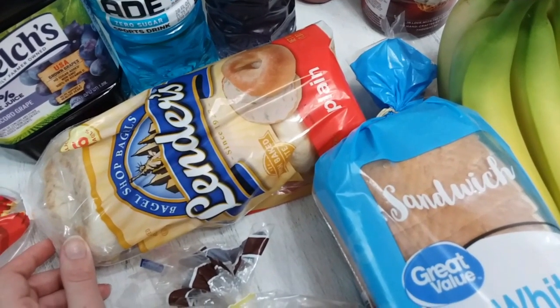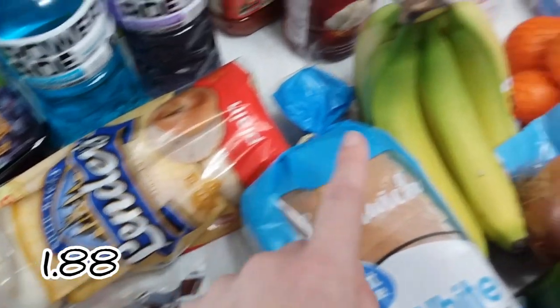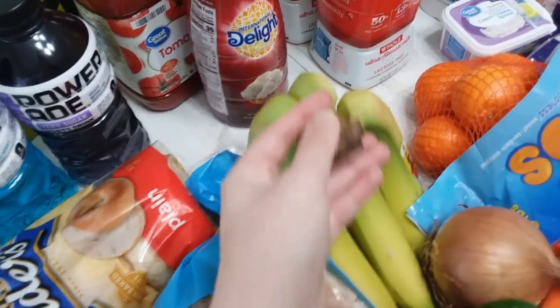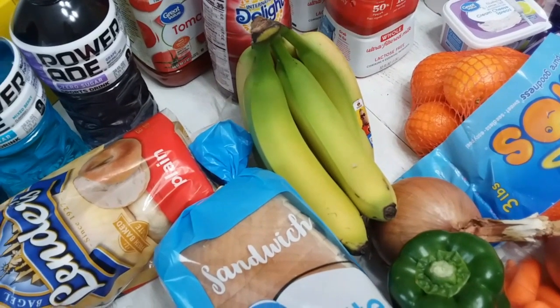A lot of these things probably didn't need to be on the bottom of the stack of groceries. These bagels got a little smushed, the bananas were on the bottom and they're already bruising, the tomatoes were on the bottom. The yogurts were turned upside down.